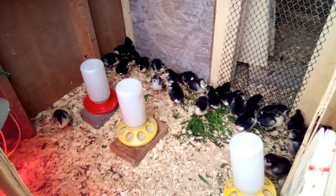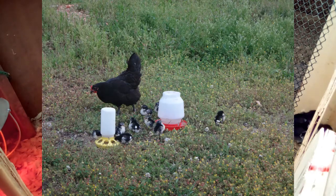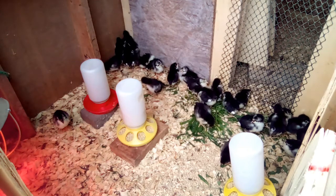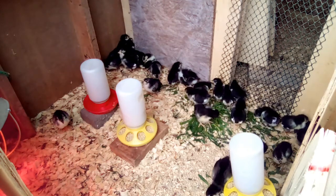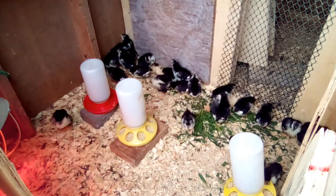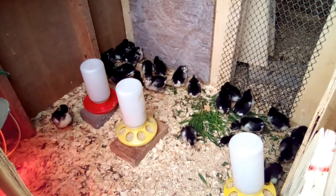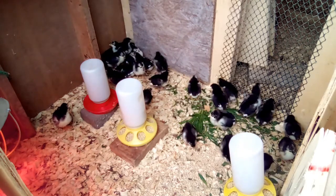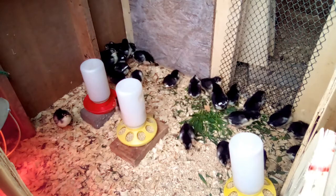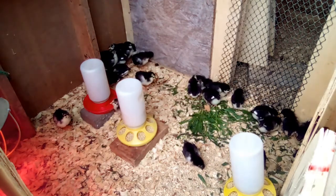You don't have to feed your baby chicks only chicken feed. We offer fresh greens, and mama-raised chicks get to free range and eat scraps, bugs, and plants. Some people raise their entire flock — including baby chicks — entirely on forage and food scraps without buying any chicken feed at all, letting them free range and providing compost with bugs and food scraps.